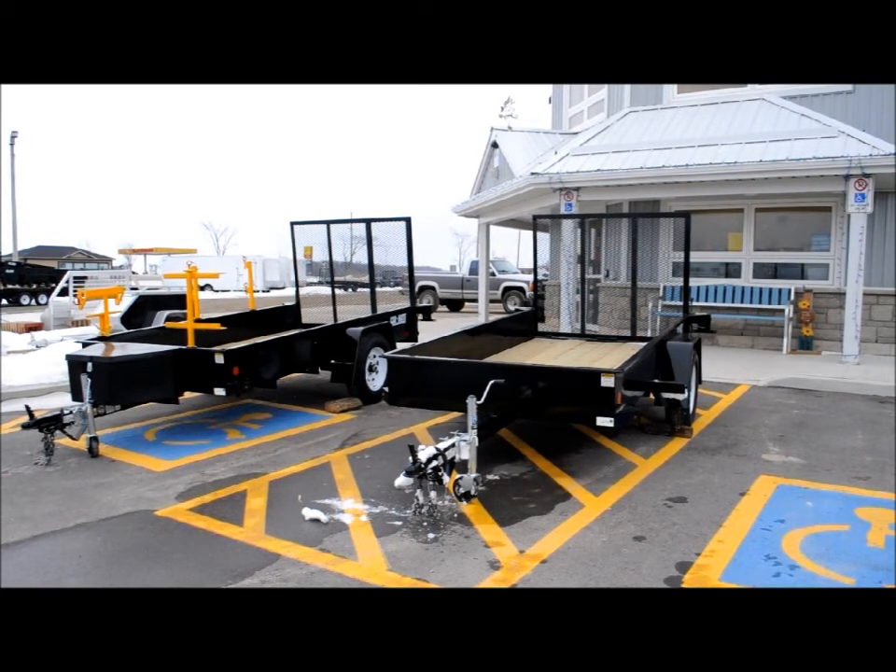What we have is our base model five by ten on the right, and on the left we've added a two-place trimmer rack, a shovel and rake rack, a leaf blower rack, and also a tongue box so you can store all your stuff — that's the small landscaper or startup package.